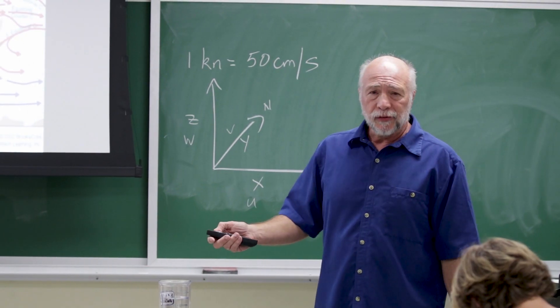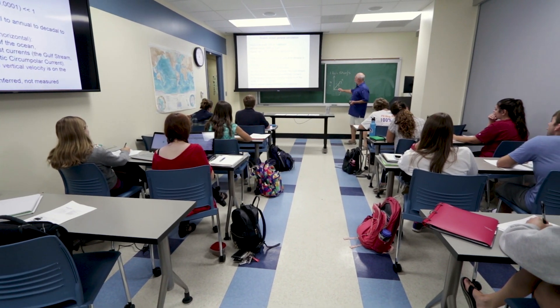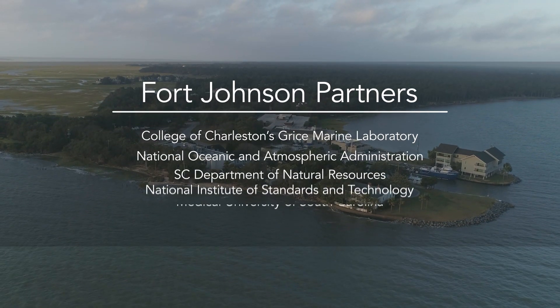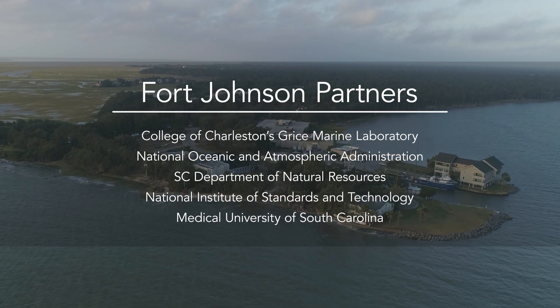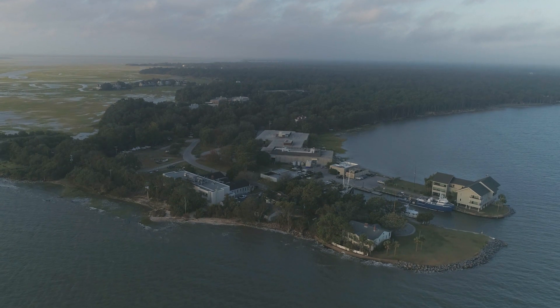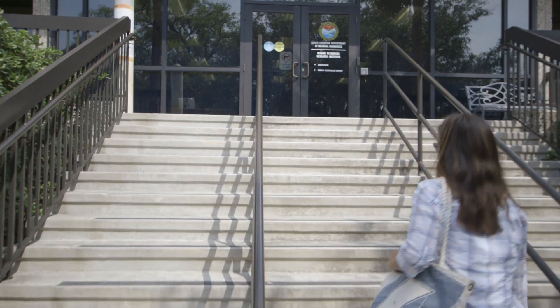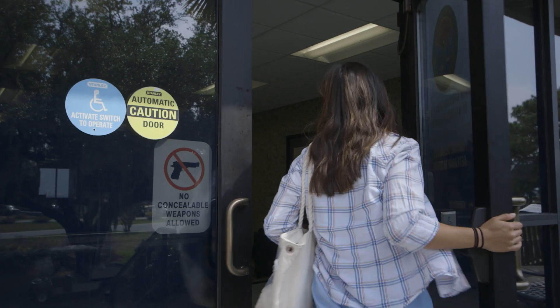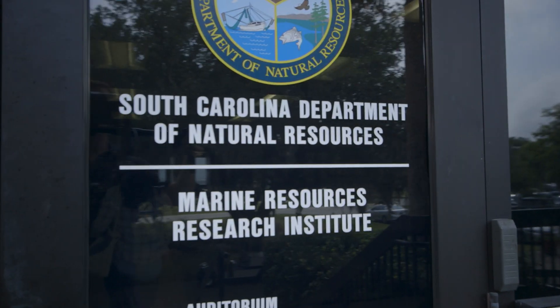It's a really collaborative atmosphere, and actually one of the most attractive things about the College of Charleston and the Grice marine biology program was working on the Fort Johnson campus. There's a lot of interaction between scientists at all different levels, and I think that's really important for people who are just getting into graduate school. It was a great way to be exposed to a wide swath of different topics in marine biology, and you're really going to be able to keep an open mind and have a lot of connections when you leave.